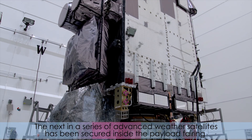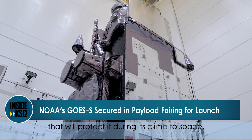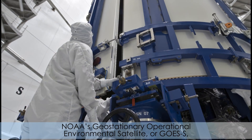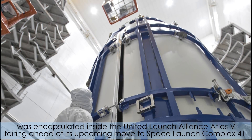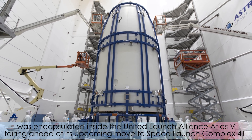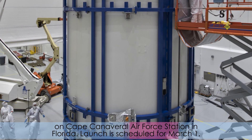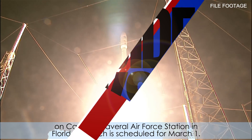The next in a series of advanced weather satellites has been secured inside the payload fairing that will protect it during its climb to space. NOAA's Geostationary Operational Environmental Satellite, or GOES-S, was encapsulated inside the United Launch Alliance Atlas V fairing ahead of its upcoming move to Space Launch Complex 41 on Cape Canaveral Air Force Station in Florida. Launch is scheduled for March 1st.